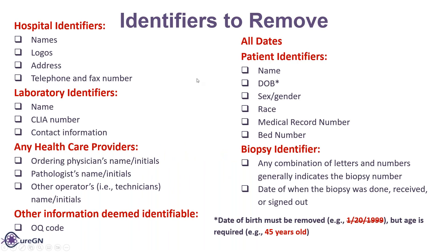De-identification. Identifiers that need to be removed are any hospital identifiers, laboratory identifiers, any health providers, all dates, patient identifiers, biopsy identifiers, and then any other information that seems identifiable.